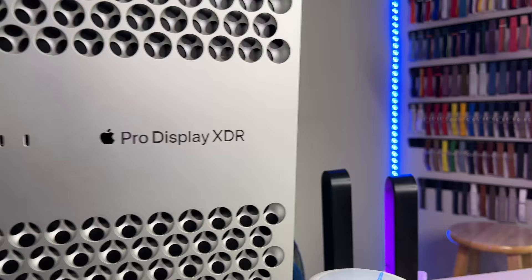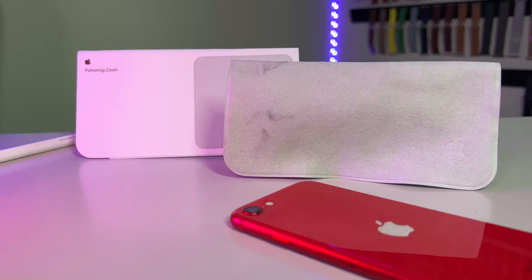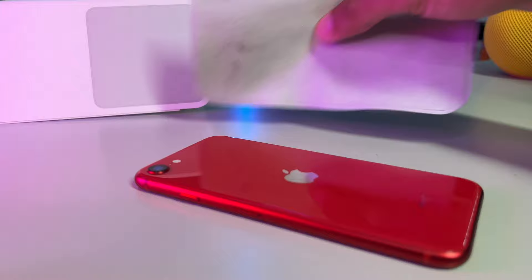But this cloth is symbolic of something much deeper going on at Apple HQ, and that's the sneaky tactic by Apple of removing once-bundled accessories and selling them separately.